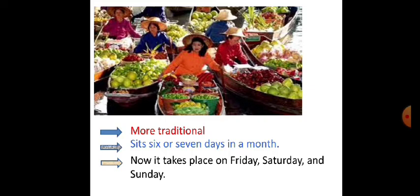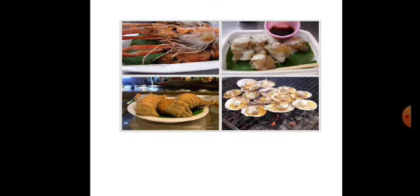The Thakha floating market is more traditional. In the past, it operated six or seven days a month, but at present it takes place three days a week — Friday, Saturday, and Sunday. The buyers are native. They spent an hour and a half at the market and enjoyed the business.